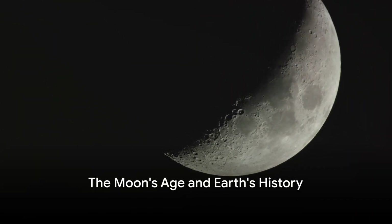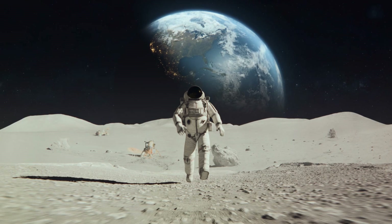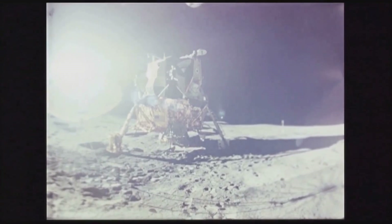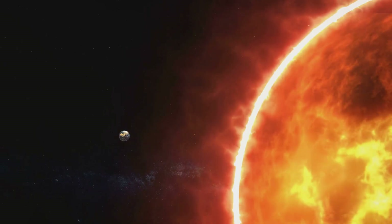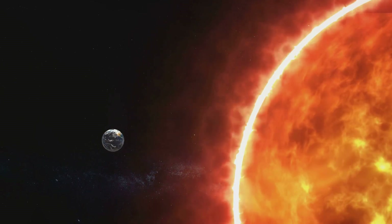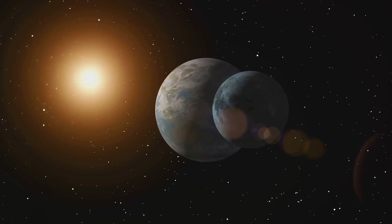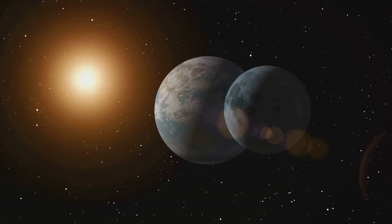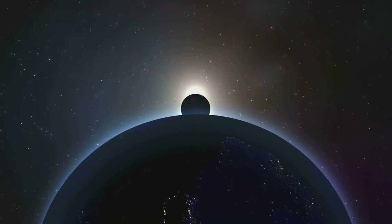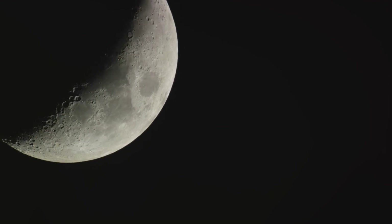Surprisingly, the moon also plays a role in determining the Earth's age. The very moon that lights up our night sky is a sort of cosmic timekeeper. When the Apollo missions of the mid-20th century brought back lunar rocks, they gave scientists a precious opportunity to peer into the past. By examining these space rocks, researchers have gained significant insights into the age of the solar system, and by extension, our home planet. These lunar rocks were formed during the moon's creation, an event believed to have occurred when a Mars-sized body collided with the young Earth about 4.5 billion years ago. The decay rates of radioactive elements in these rocks provide a kind of cosmic clock, allowing us to estimate the age of the moon and the Earth. So it turns out the moon, our silent companion, holds keys to our past.